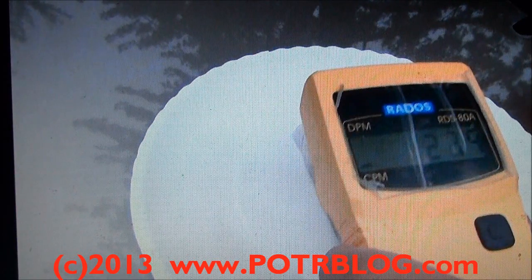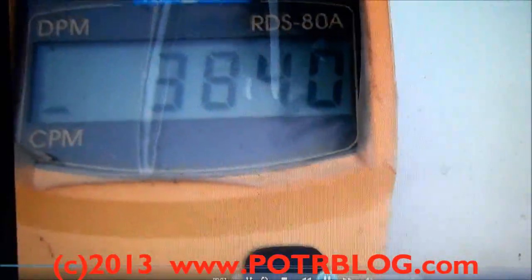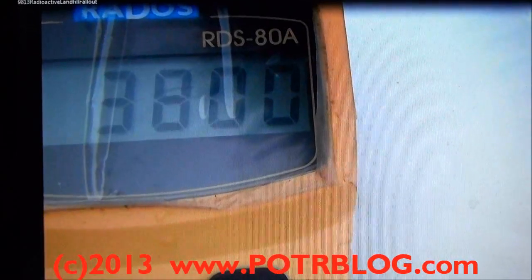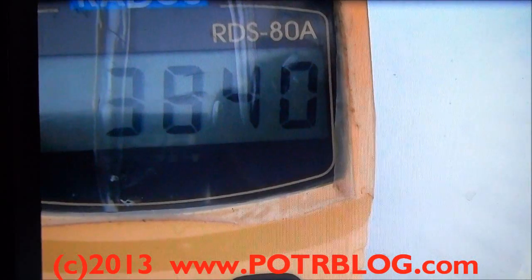Stay out of the rain. 108 times background radiation was measured in the surface swipe by the Potterblog team on September 8th, 2013. This is some video we took of taking a swipe. You'll see it hit 3,890 counts per minute. That is approximately 108 times over background radiation.